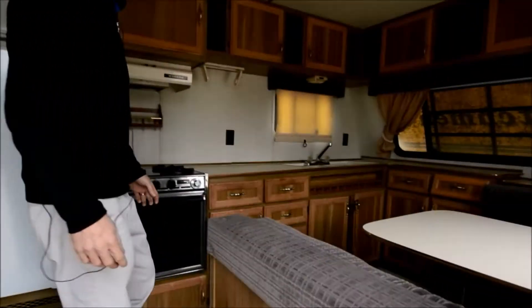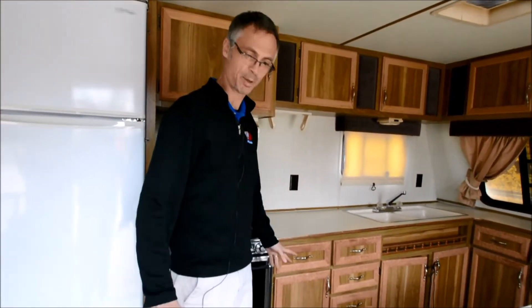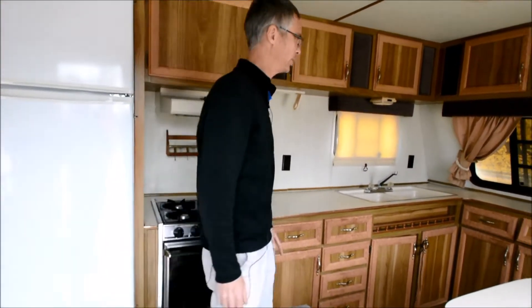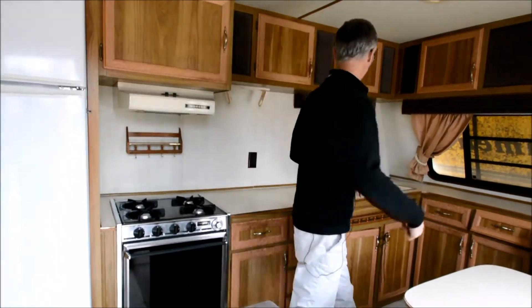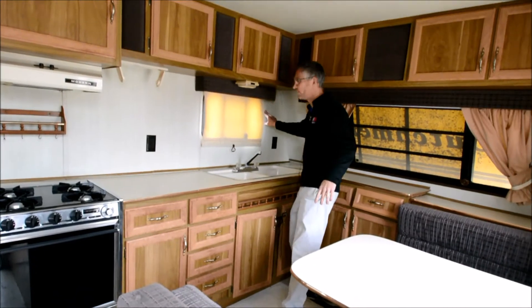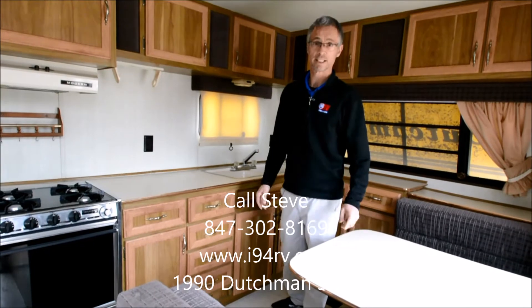A lot of old trailers smell funny — this one doesn't smell at all, I don't notice anything. The floor and everything seems real solid. There are a couple signs of leakage in the back, I'll point those out. There's actually a little sign of leakage up front here too. There might be some other spots I missed, but overall the trailer is pretty solid.